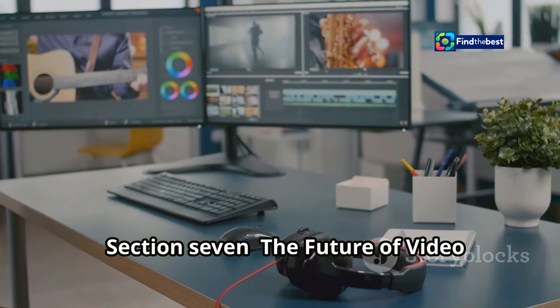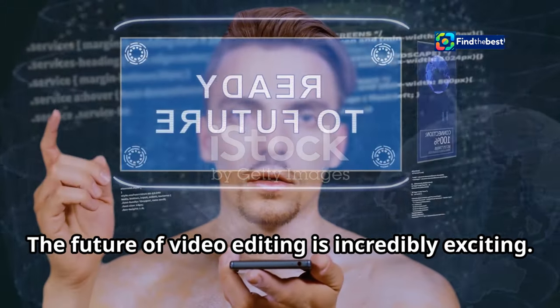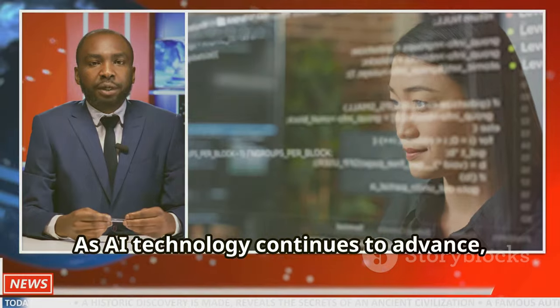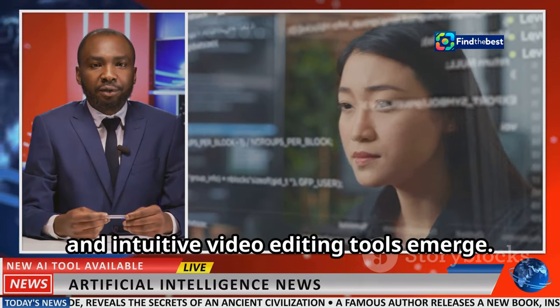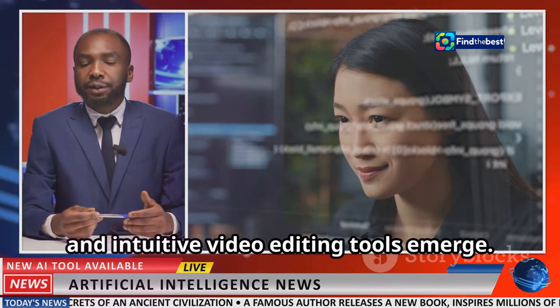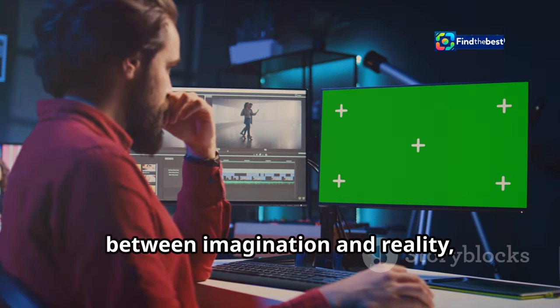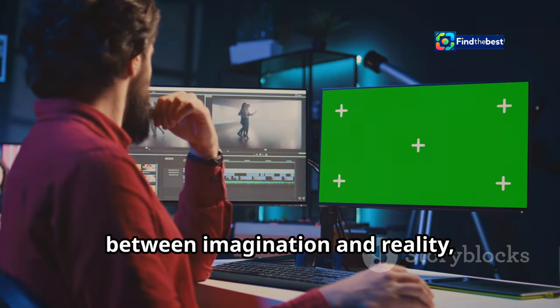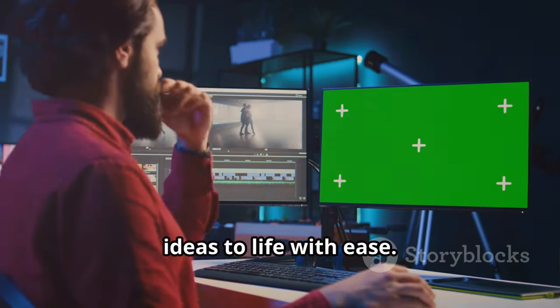The future of video editing is incredibly exciting. As AI technology continues to advance, we can expect to see even more powerful and intuitive video editing tools emerge. These tools will further blur the lines between imagination and reality, allowing creators to bring their wildest ideas to life with ease.